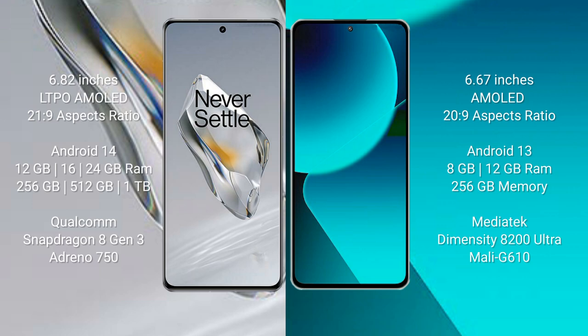OnePlus 12 runs on the Android 14 operating system, while Xiaomi 13T runs on the Android 13 operating system.